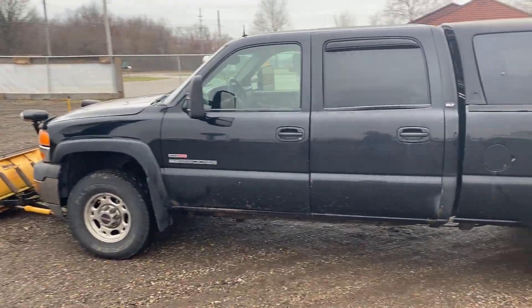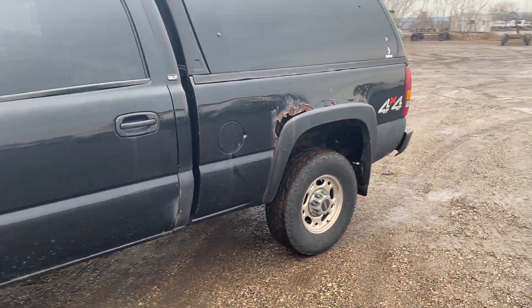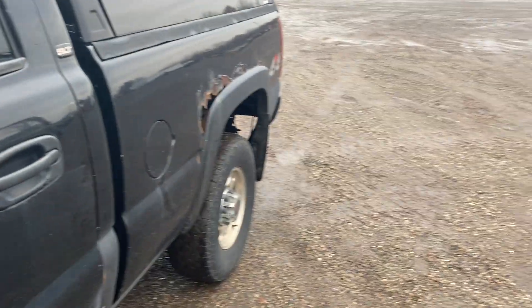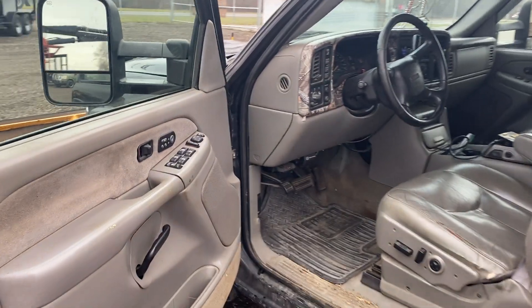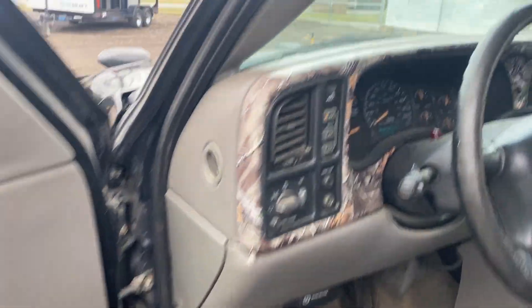In pretty good running condition. Body does have a little bit of issues, but that's expected with the age — 20-year-old truck, runs real good. Leather interior, power interior. It does have trailer brakes on it.